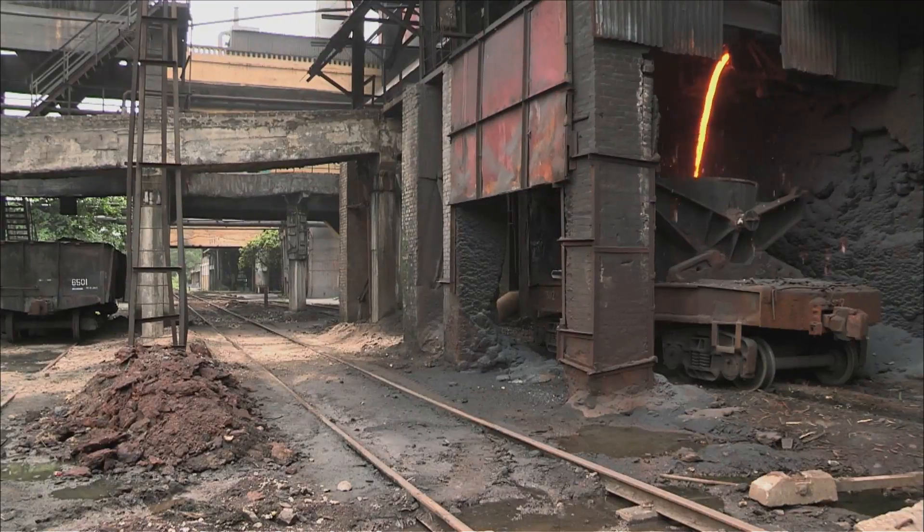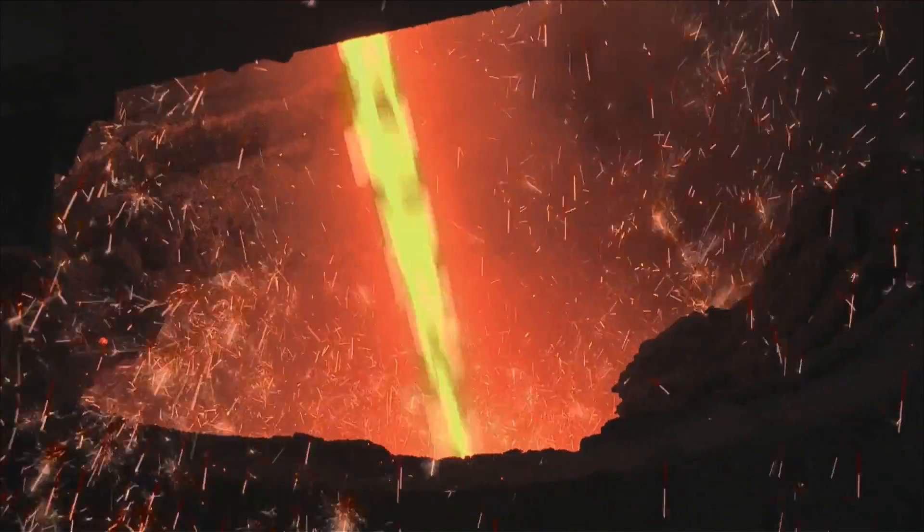The liquid iron is channeled so it flows directly into the smelting pots on the train. What do we do with this liquid iron?